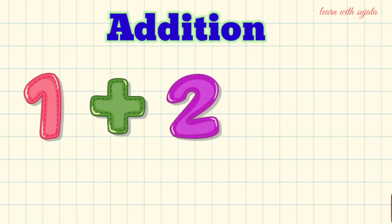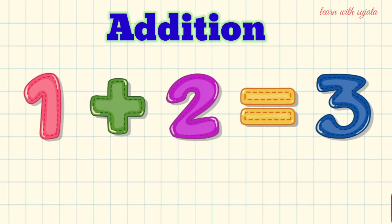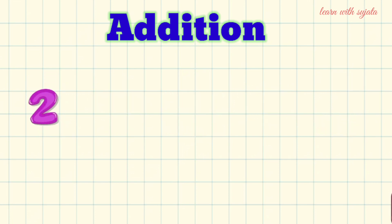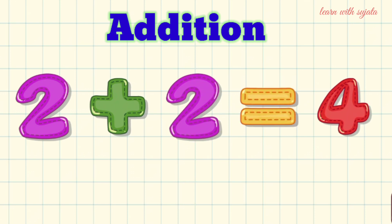1 plus 2 is equal to 3. 2 plus 2 is equal to 4.